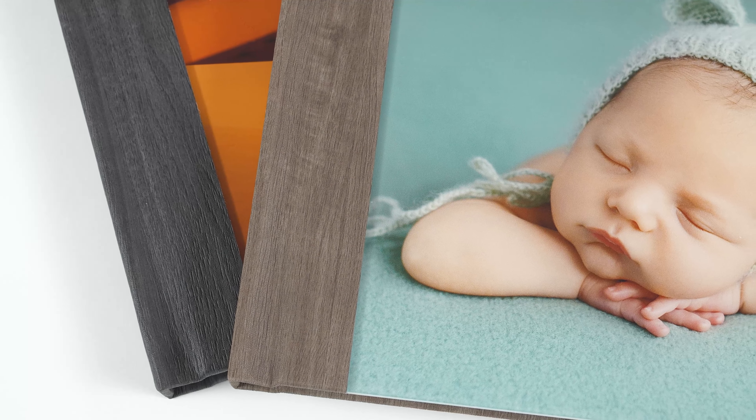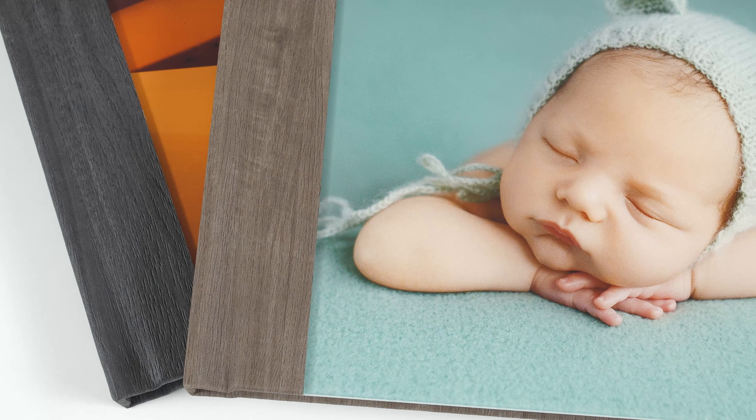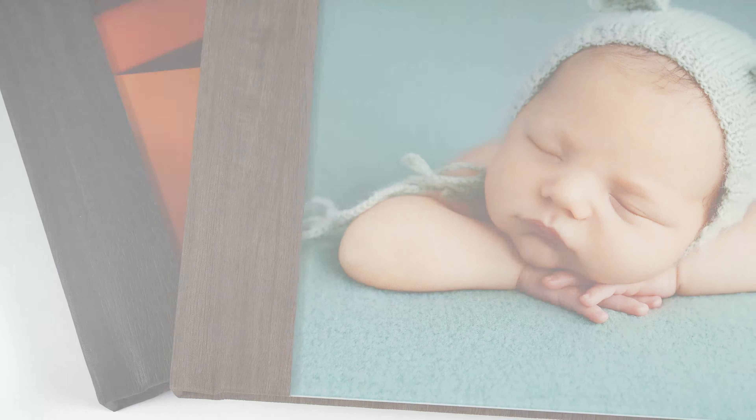If you prefer a cover without an acrylic finish, there are a variety of other materials, like natural linen and leatherette, among others. You can personalize your cover with text and clip art.